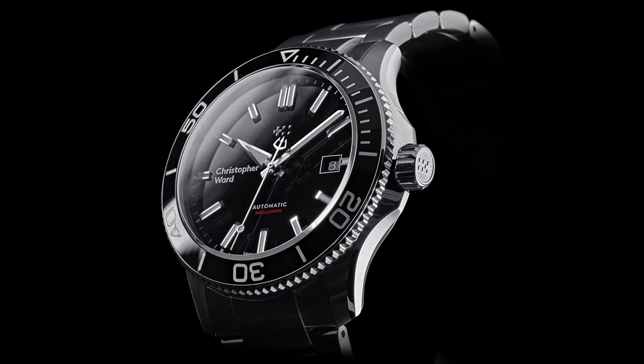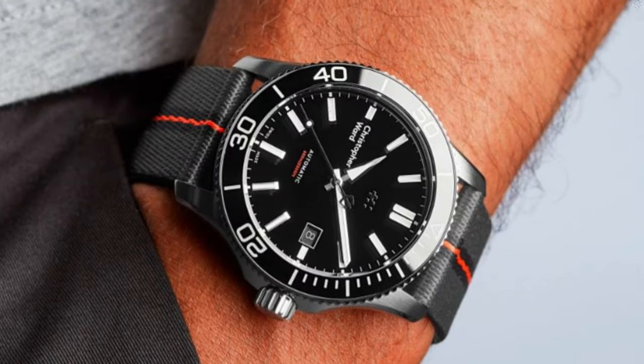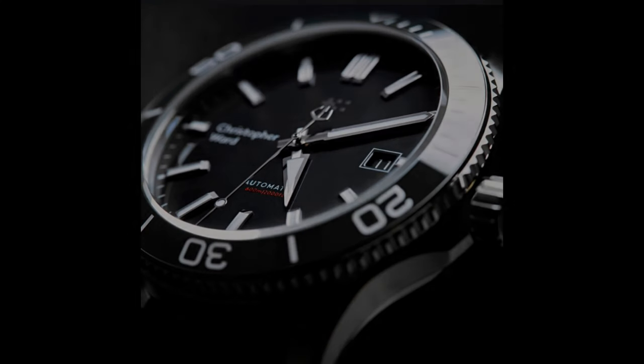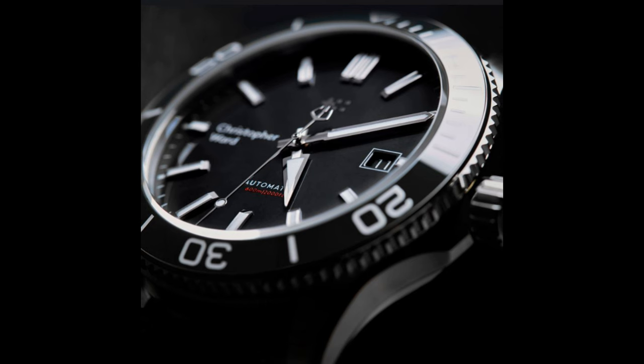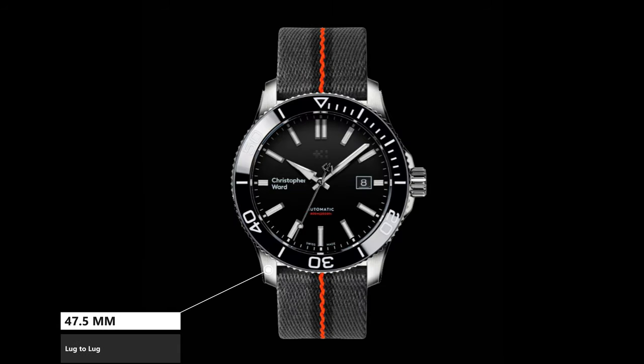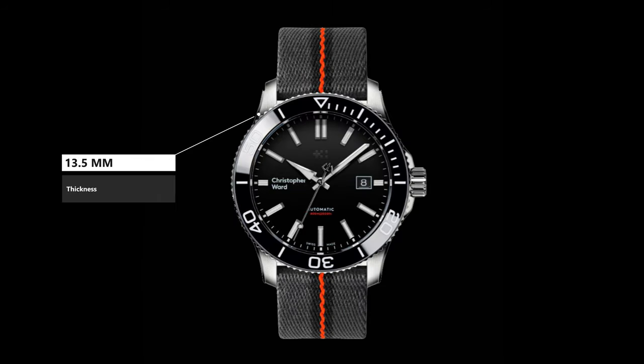Today we're looking at the Version 3 C60 Trident Pro 600. I was surprised how classy this watch comes off, even on a nylon strap. The light refraction off this bezel almost makes the watch appear to have facets, even though it doesn't. This particular version has 600 meters of water resistance. The case is a perfect 40 millimeters with a 47.5mm lug width and 13.5mm of thickness.